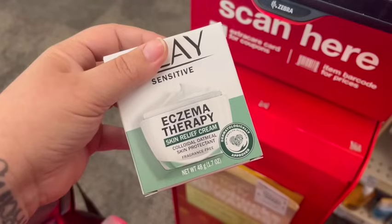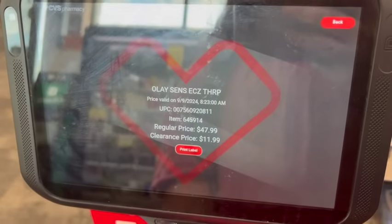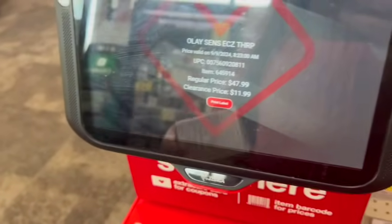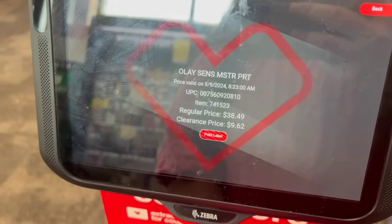I also grabbed a couple of items to test out. The eczema therapy is included and rings up $11.99 — normally $47.99, which is crazy. Then I scanned the sensitive formula, which is $38.49 and rang up $9.62, and those $8 digital coupons work on those as well.